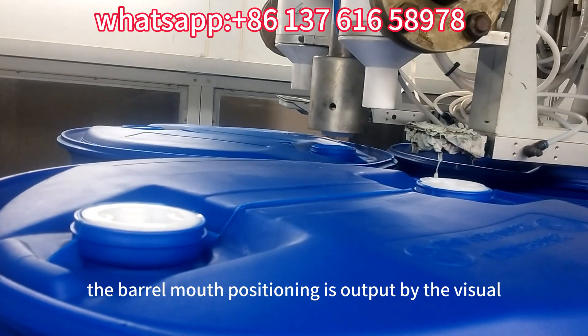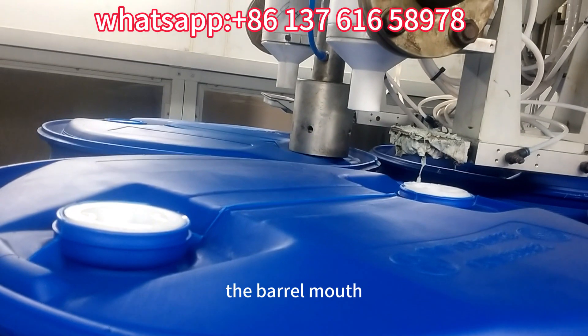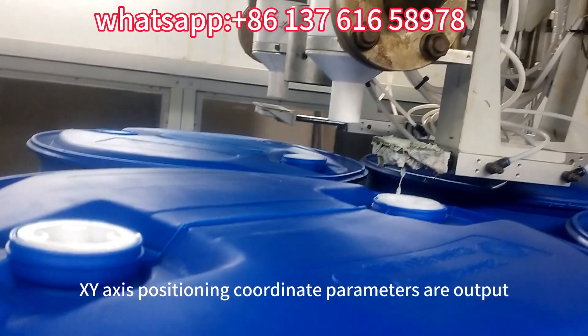The barrel mouth positioning is output by the visual camera after shooting the barrel mouth. The barrel mouth xy-axis positioning coordinate parameters are output.